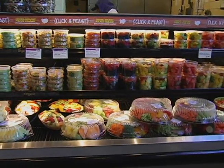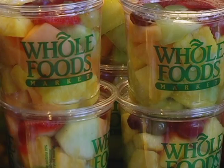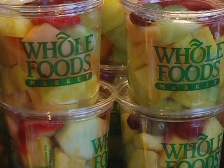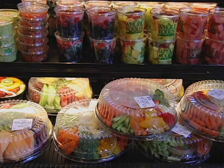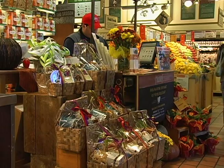One of the things that we offer here at Whole Foods are prepared platters. We have seafood, fruit, veggies, cheese — anything you can need. We do it all on platters for you. So you can bring it home, put it on your table, everyone will be impressed. And you've got it all done in about 10 minutes.